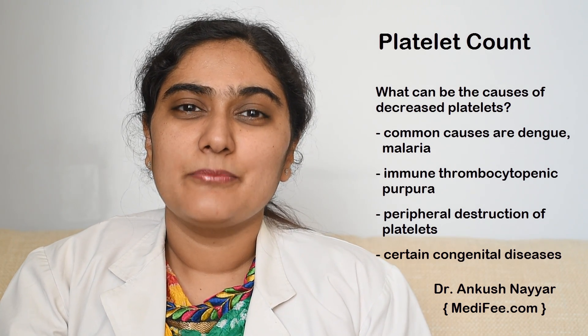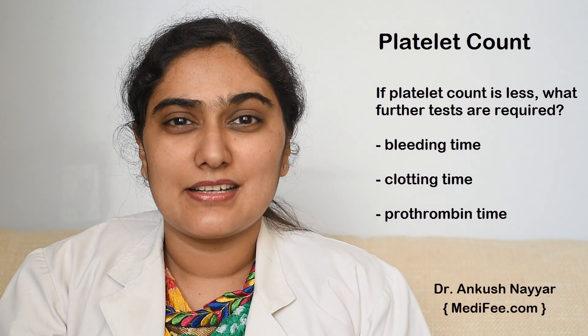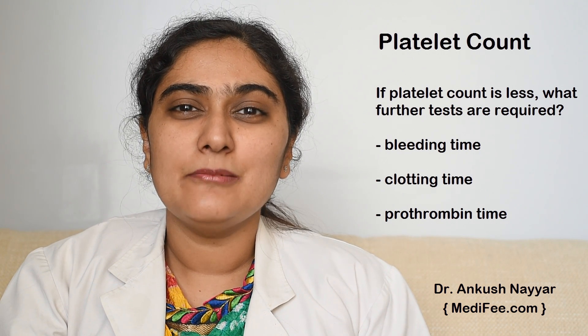Also, in certain congenital diseases, platelet count can decrease. If platelet count is less, then further tests are required like bleeding time, clotting time, prothrombin time, etc., so as to establish the cause of decreasing platelets and the cause of bleeding.